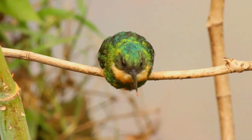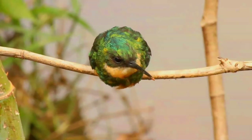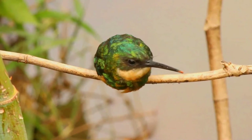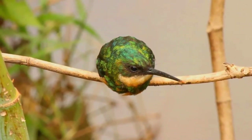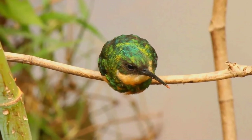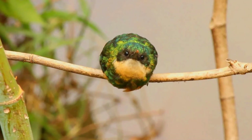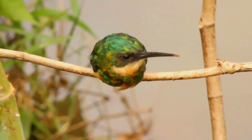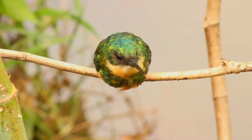Now, let's listen to its call. Beautiful, isn't it?